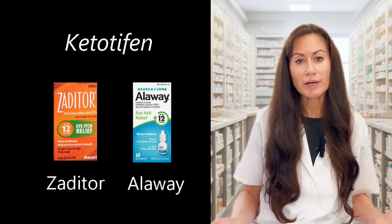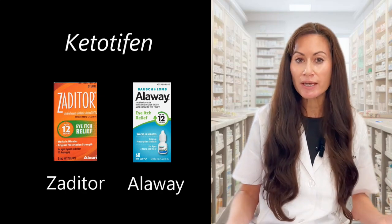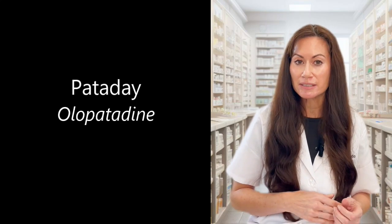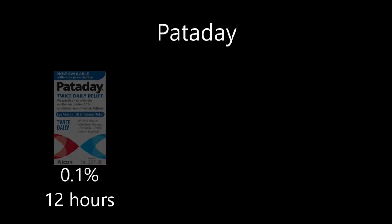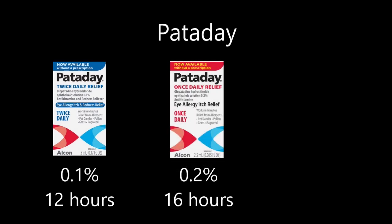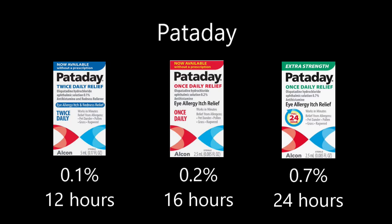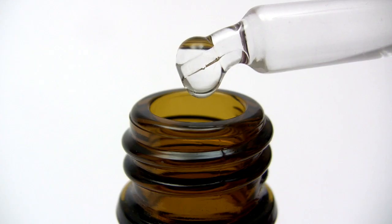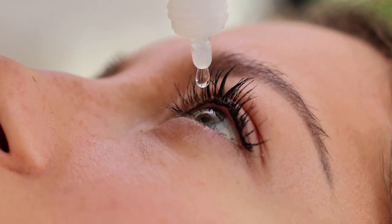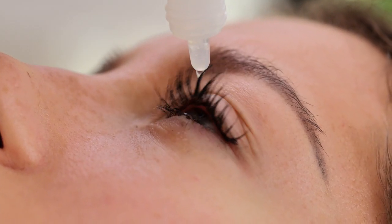Ketotifen is the active ingredient in Zaditor and Alaway — it's an antihistamine eye drop that works for about 12 hours and is used twice a day. Olopatadine is the active ingredient in Pataday, which comes in three versions: 0.1% used twice a day, 0.2% used once a day and lasting 16 hours, and 0.7% called Pataday Extra Strength, which lasts a full 24 hours. A polymer is added to make it more viscous so it stays in the eye longer.